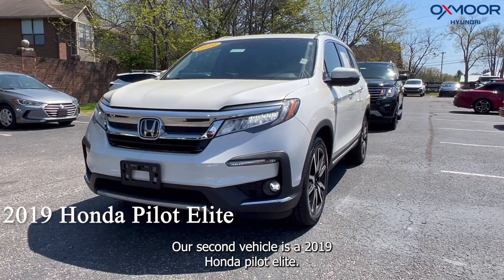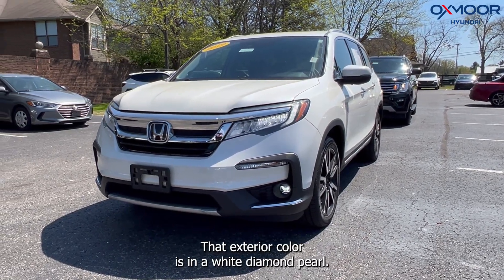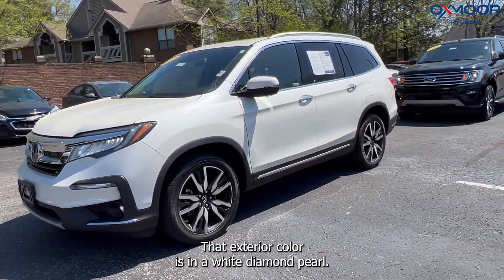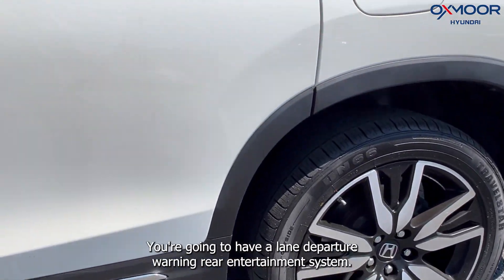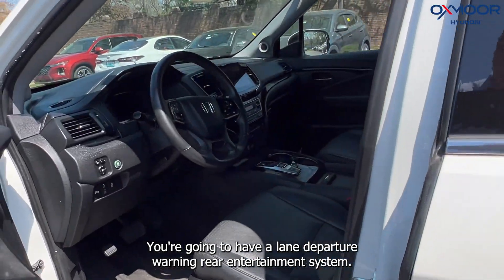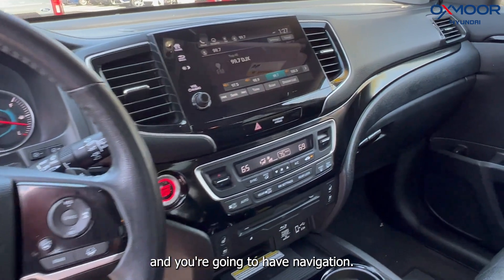Our second vehicle is a 2019 Honda Pilot Elite. That exterior color is in a white diamond pearl. There are alloy wheels. You're going to have lane departure warning, rear entertainment system, third row, and navigation.